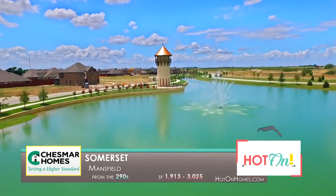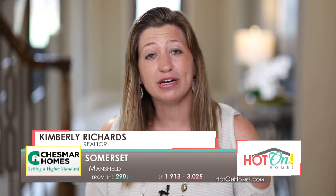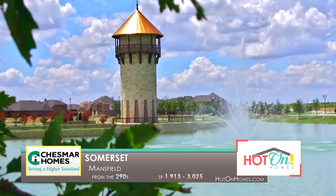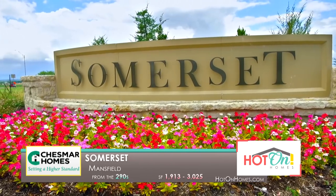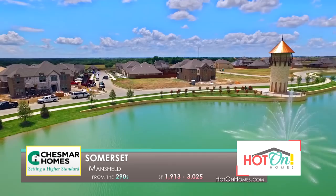When I have a client who's asking for a new build — who wants a brand new home and they want to build from the ground up — I always bring them to Chesmar.